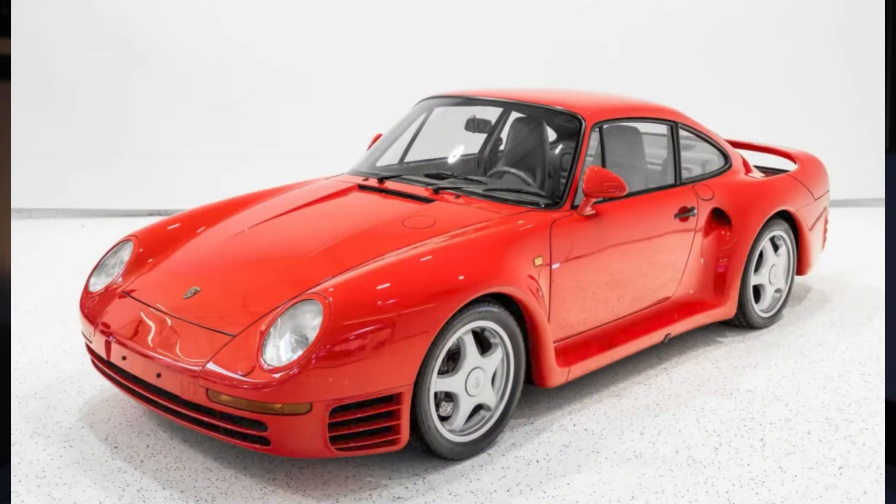Leading the sales, the 1,300-kilometer 1987 959 Comfort in red sold for $2,120,000. This is one of 337 cars made and certainly one of the finest examples in the world. It was imported to the US a few years ago.